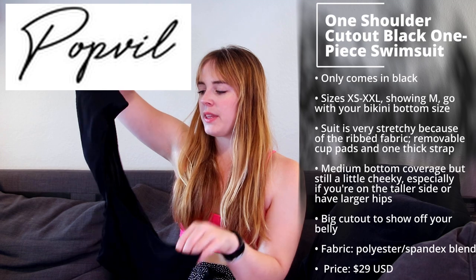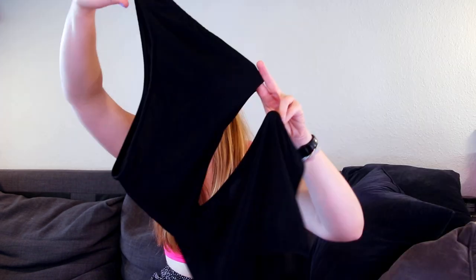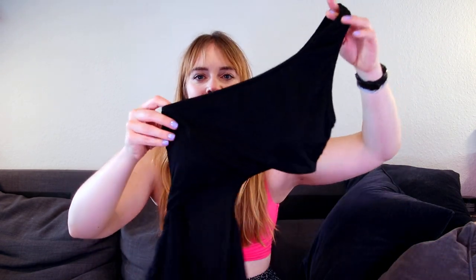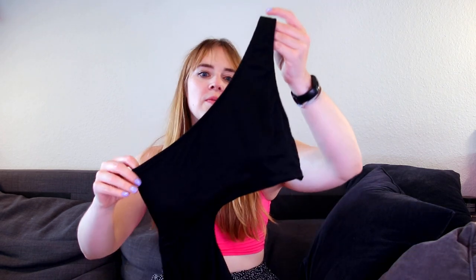Next up, I have a one-piece from Popville. This is the one-shoulder cutout black one-piece swimsuit. I usually like colors but I just really, really like this one. It's a little more affordable than some of the Buffbunny pieces, especially since it's a one-piece so you only get one item. I got this in a size medium. It has removable cup pads and the reason I like this so much is the fabric — it's like a ribbed fabric that's super stretchy and super soft.